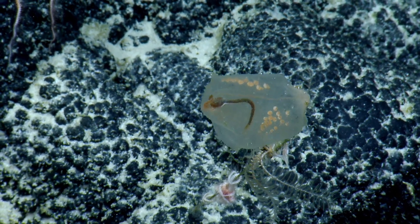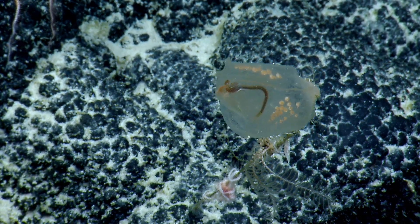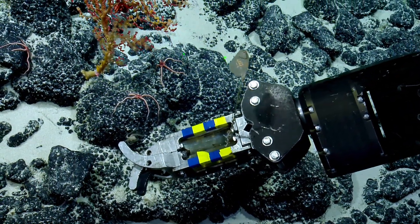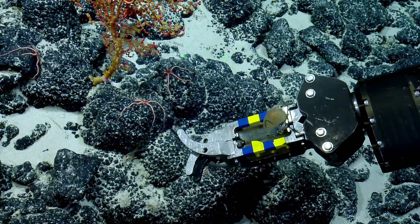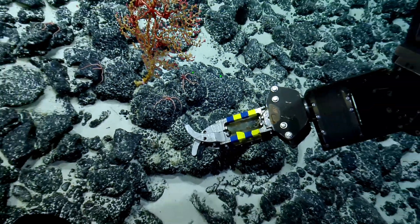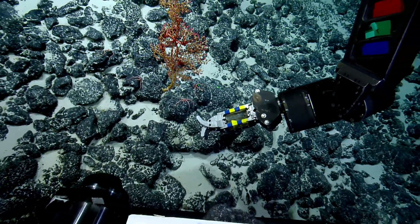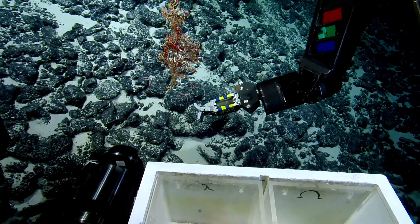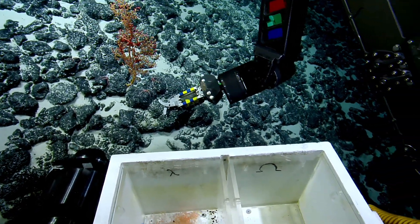That is so cool. And the crinoid escapes. I love watching them swim. I always forget that crinoids can swim. Great job. Way to go ROV team.